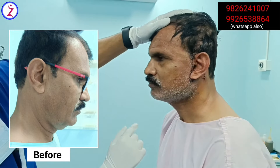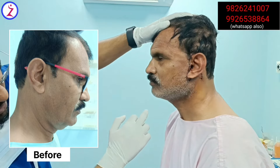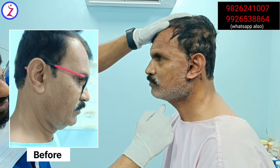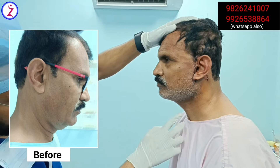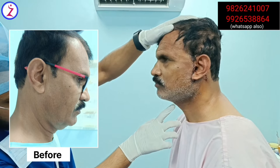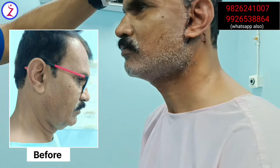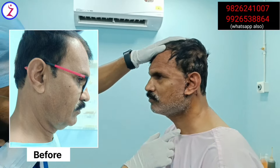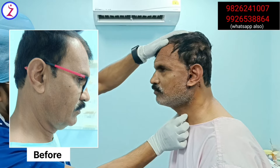The neck profile has also improved very well. You can see a very clear, improved cervicomental angle and the submandibular angle. The neck incision is also very strategically placed in the neck crease line, so it's hardly visible from the front.